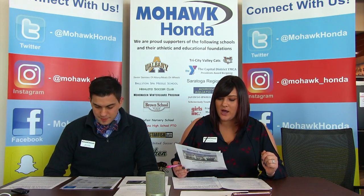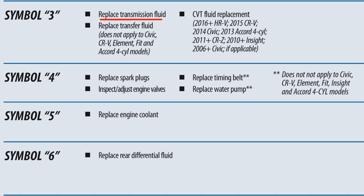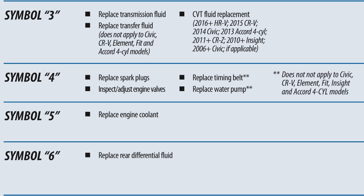Symbol 3 could mean: replace transmission fluid, replace transfer fluid — which does not apply to Civic, CRV, Element, Fit, and Accord four-cylinder models — or CVT fluid replacement. Symbol 4 is where they recommend you replace your spark plugs, inspect and adjust engine valves, replace your timing belt, and replace your water pump.